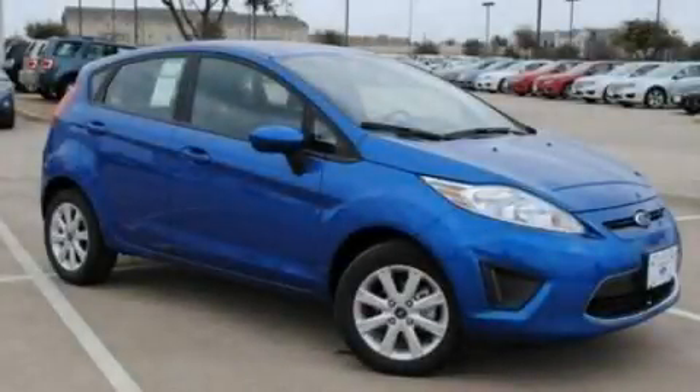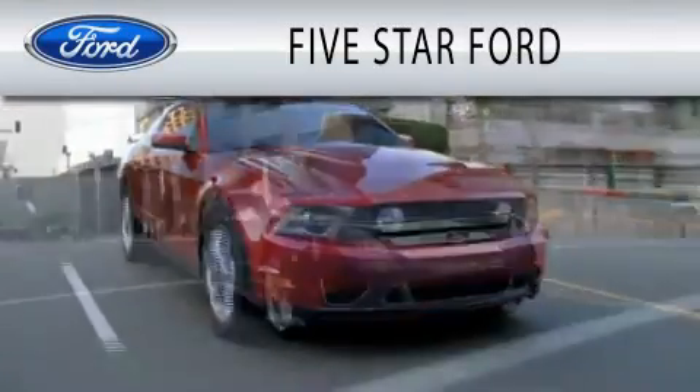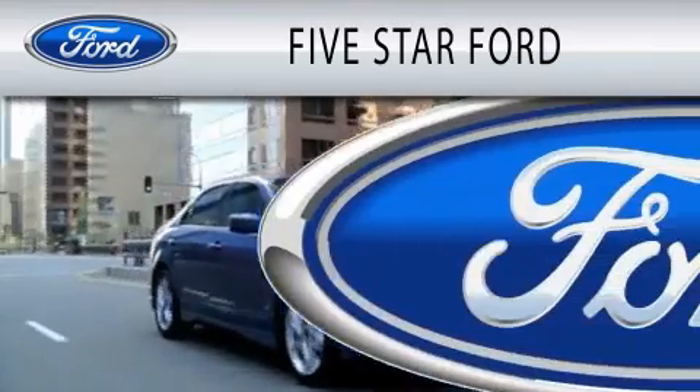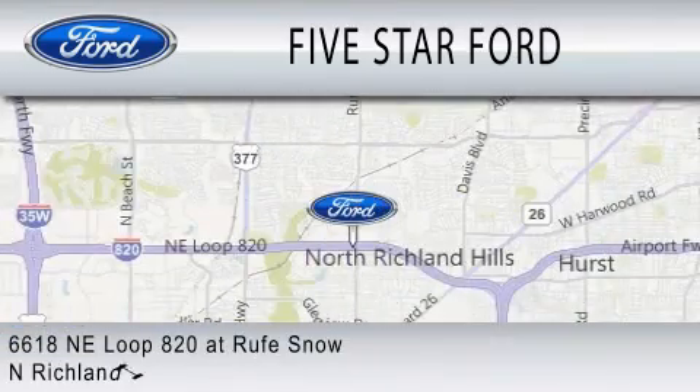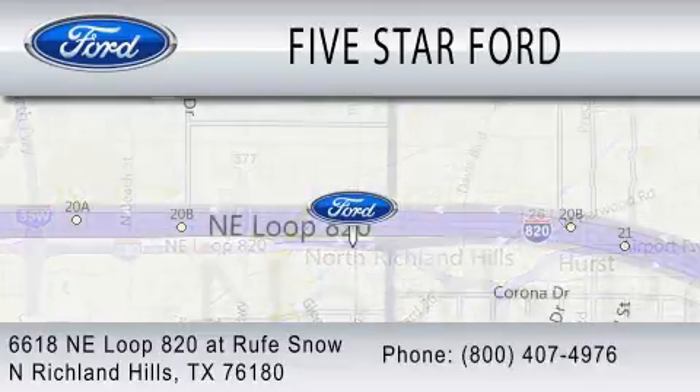Please call today to reserve this vehicle for a test drive. 5 Star Ford is dedicated to doing everything possible to ensure that the experience you have selecting your vehicle is as pleasant as possible. Located at 6618 NE Loop 820 at Rufe Snow in North Richland Hills.